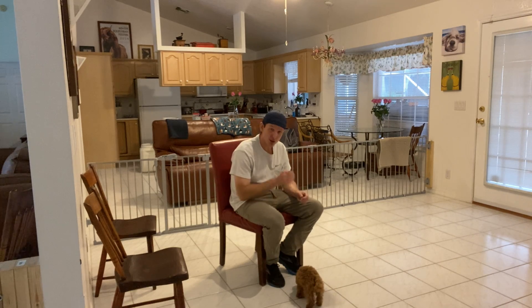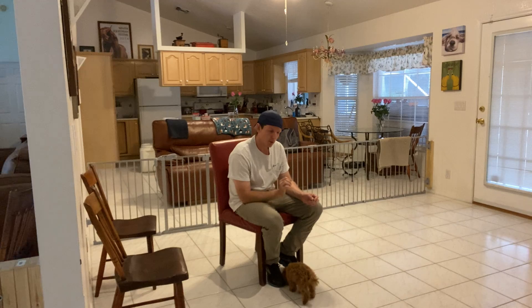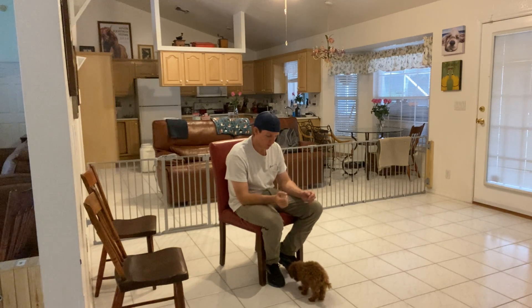She is very slow about taking treats. She just wants to make sure that the same treat she just had is finished entirely before moving on to the next treat.